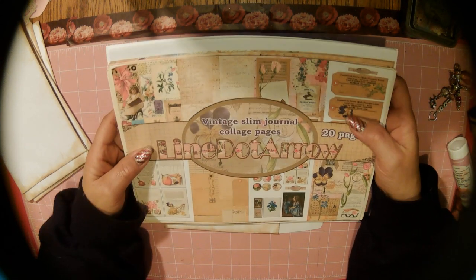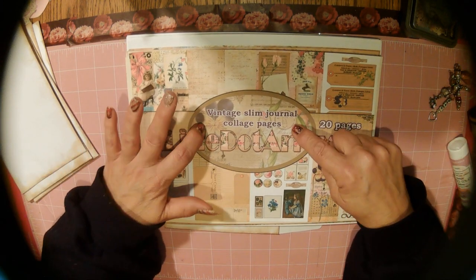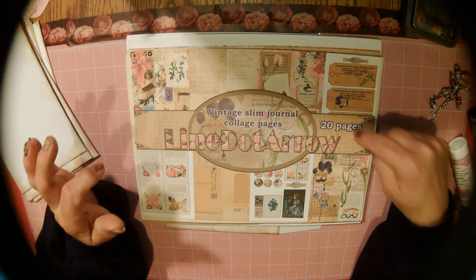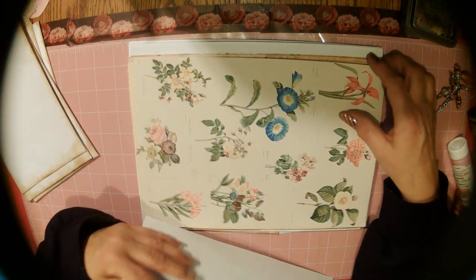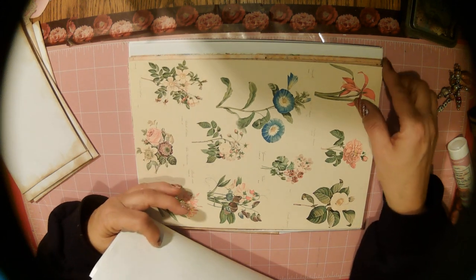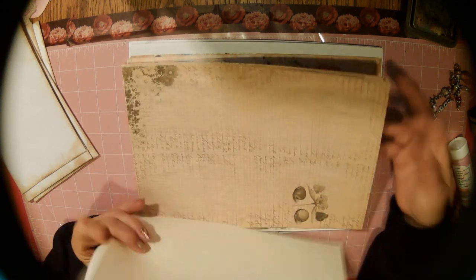They are hands down just outstanding. And we're working with this Vintage Slim Journal Collage Pages Kit — 20 pages in this kit. And I've done a flip through in a live video that I've done.